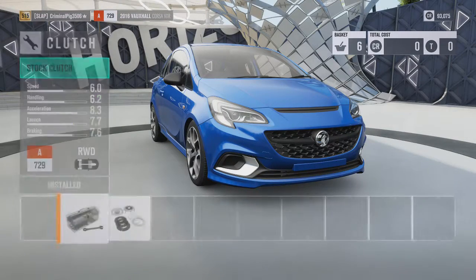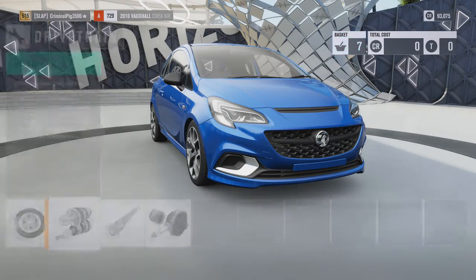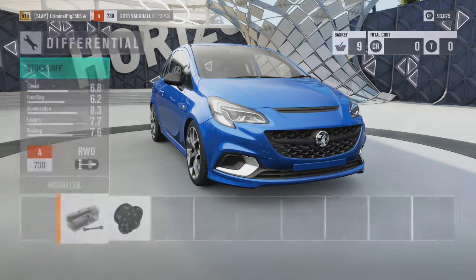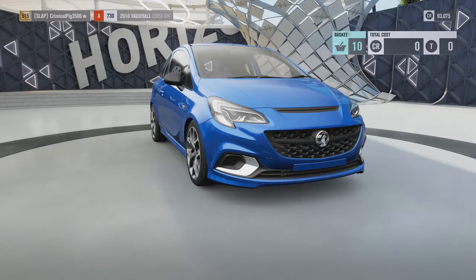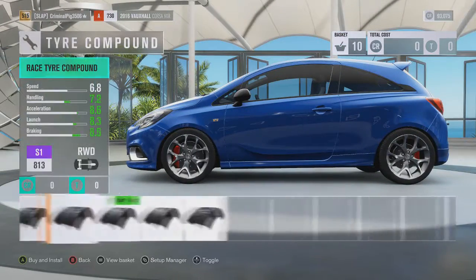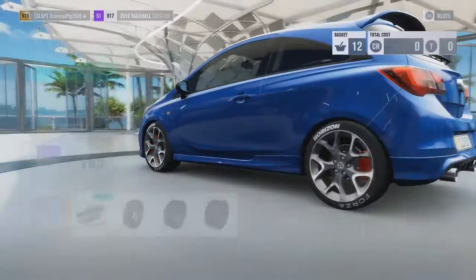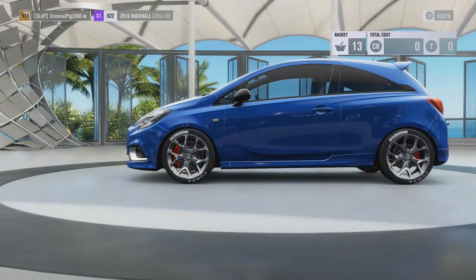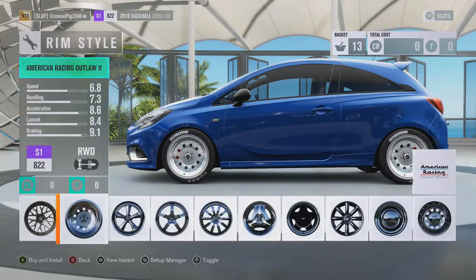I'm mad that I wasted all that money on wheel spins and didn't get one Horizon Edition. The game kept giving me like five of the same tire compound next time. Let's sort out what tires we want and make the tires fit.